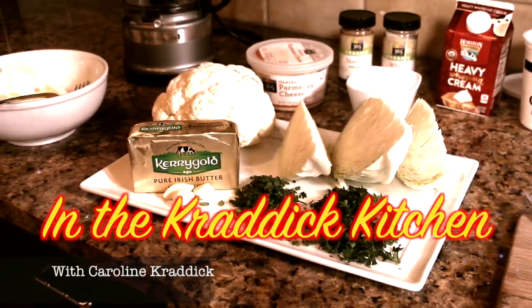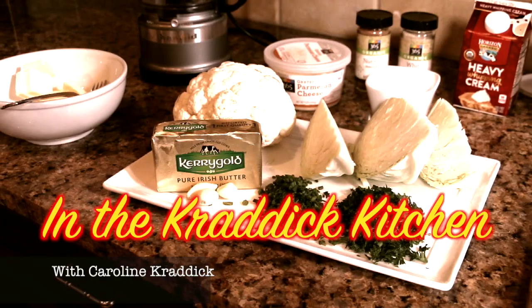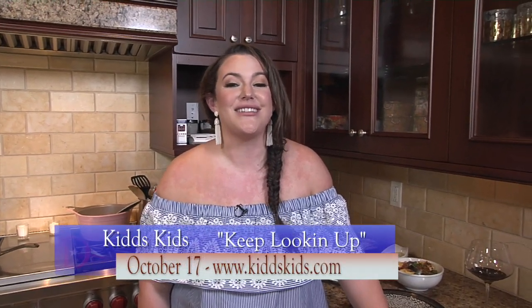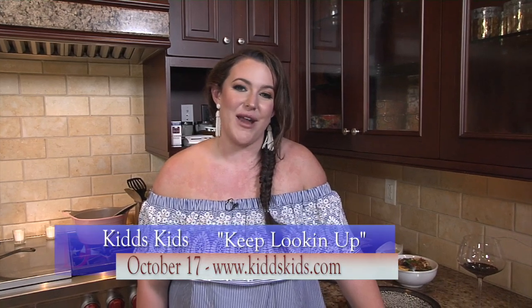On Tuesday, October 17th, we were having Kids Kids Day, which is one day a year that we spend raising money for our Kids Kids trip on November 16th. You can go to our website, kidskids.com, and donate there so we can continue sending children with life-threatening and life-altering conditions to Disney World every year.